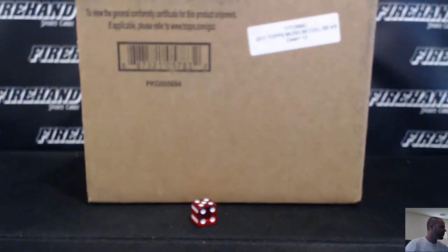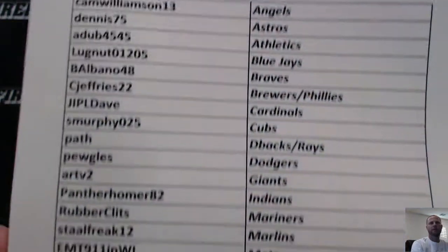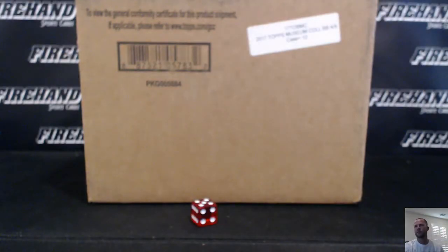Alright guys, here we go. 2017 Museum Collection Baseball. This is Random Teams full case number 6. Here's your teams if you missed it — I'll get it for you right now, James. I'll rip this in just one second, I'm going to find a video for James here.